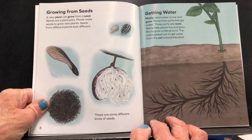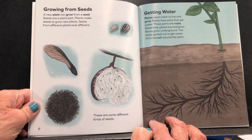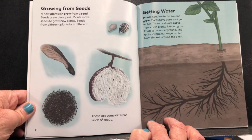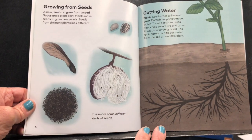Growing from seeds. A new plant can grow from a seed. Seeds are a plant part. Plants make seeds to grow new plants. Seeds from different plants look different — look at these, they are all very different.